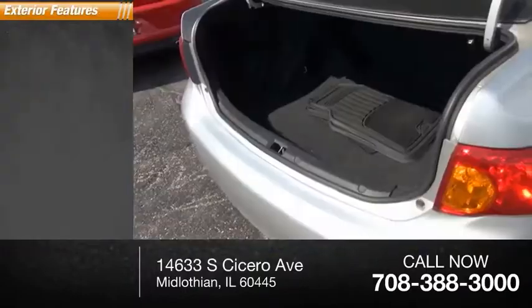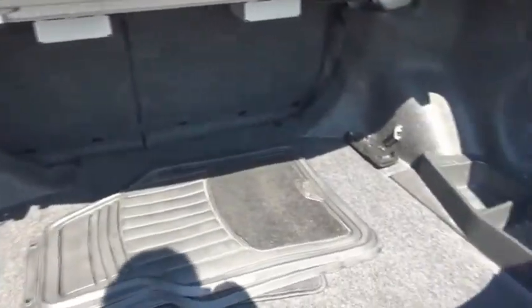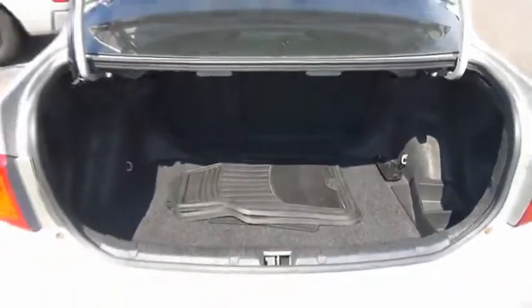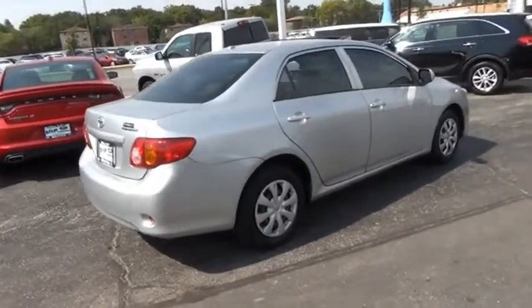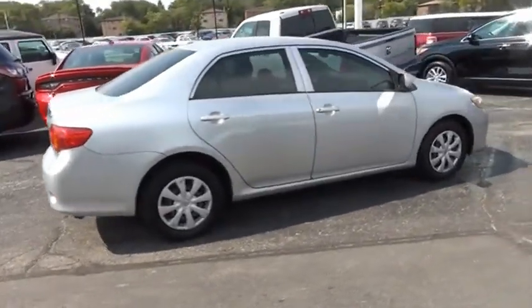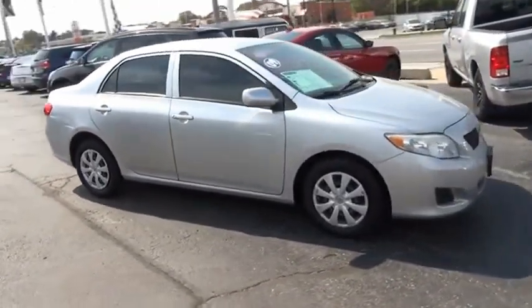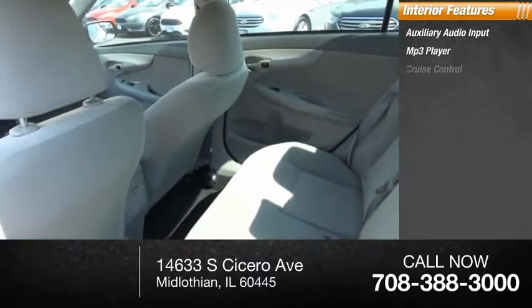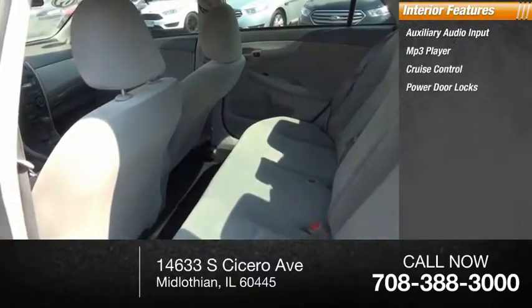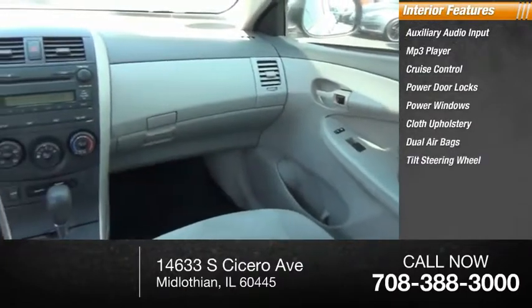Here are some of this vehicle's great options: dual power mirrors, rear window defroster. Inside you'll find auxiliary audio input, MP3 player, cruise control, power door locks, power windows, cloth upholstery, dual airbags, tilt steering wheel, and tinted glass.